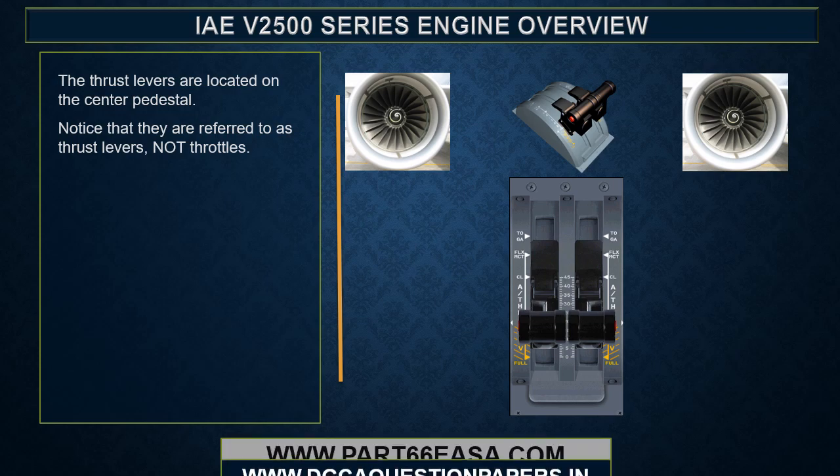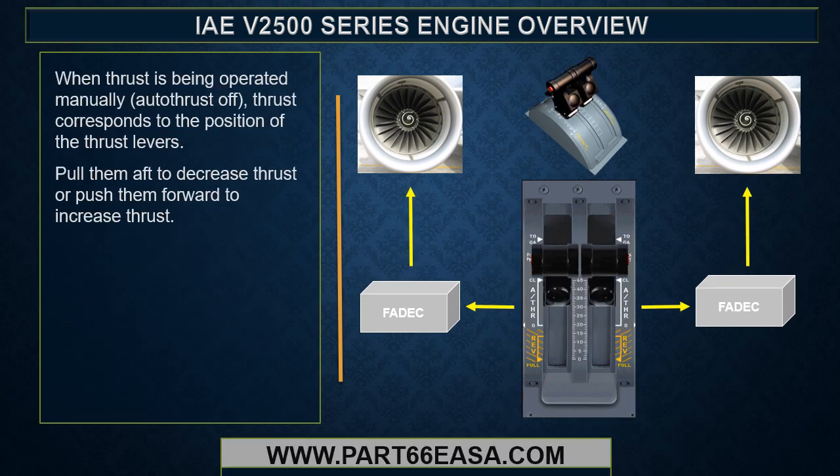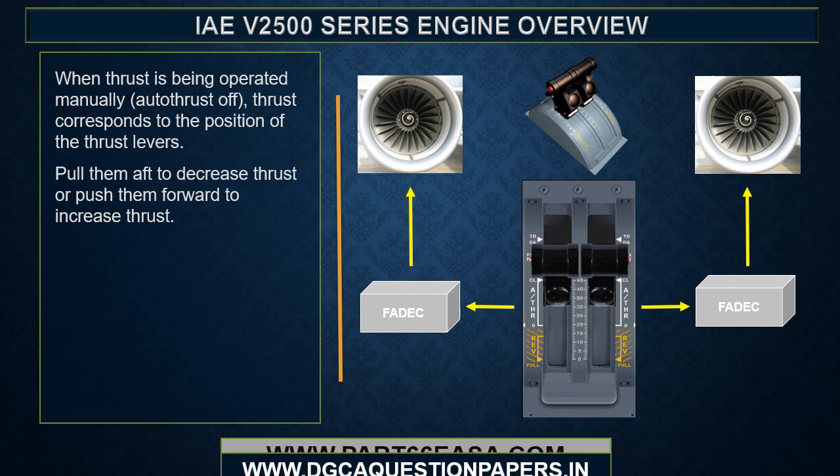The thrust levers are located on the center pedestal. Note they are referred to as thrust levers, not throttles. Unlike more conventional aircraft, there is no mechanical linkage between the thrust levers and the engines — thrust lever angle is communicated electronically to the FADECs. The thrust levers never move on their own; they only move as a result of pilot action. When thrust is being operated manually, thrust corresponds to the position of the thrust levers.